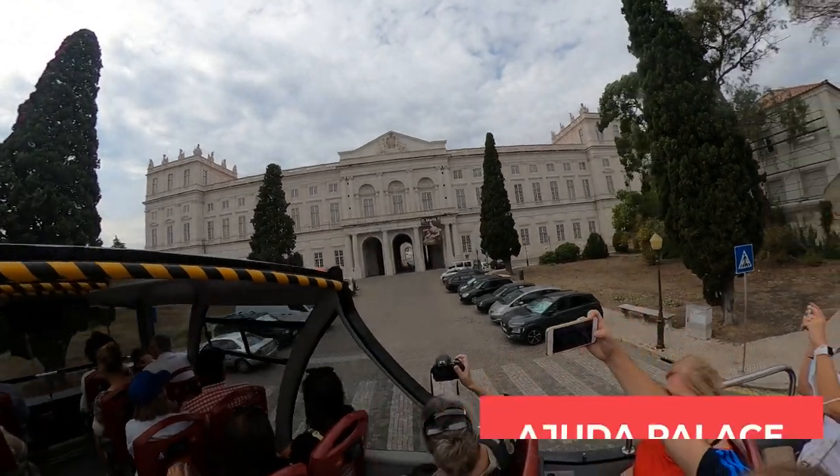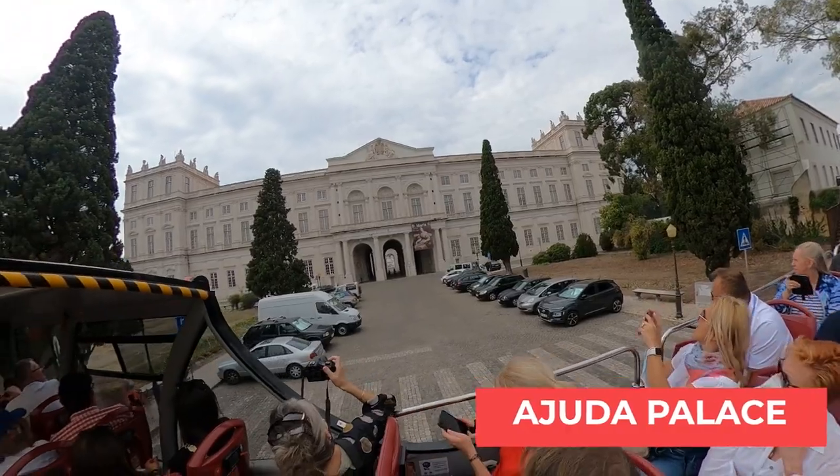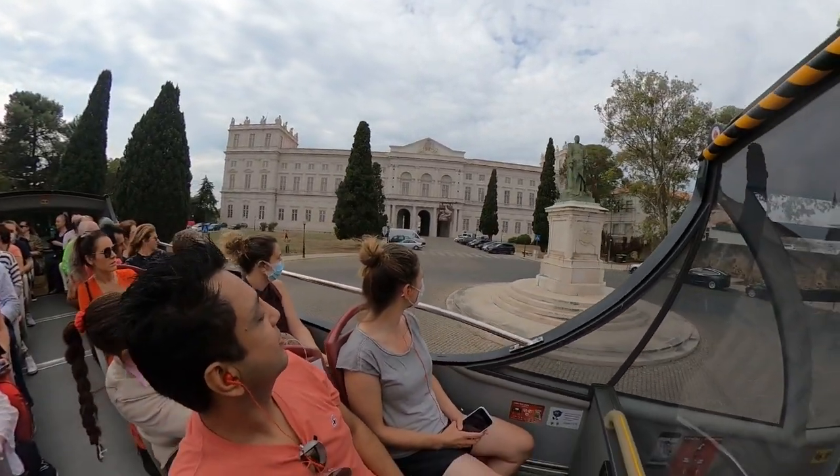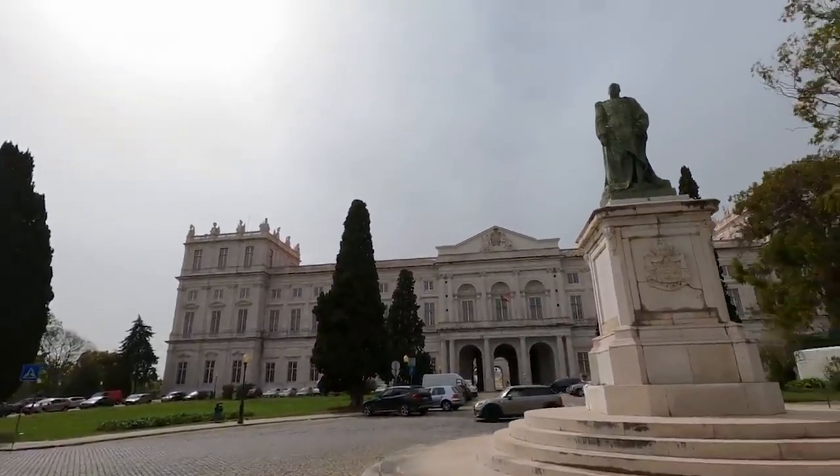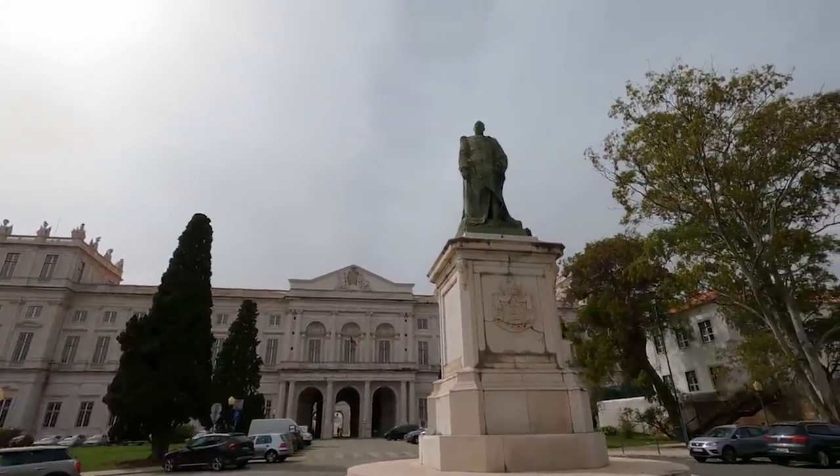The Palace of Ajuda is a neoclassical monument in the civil parish of Ajuda in the city of Lisbon. A monument of King Carlos I is placed in front of the main gate of Ajuda Palace.